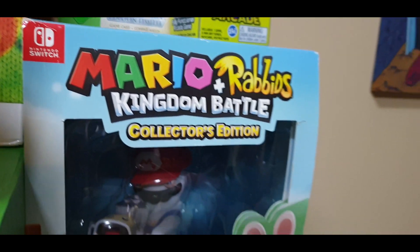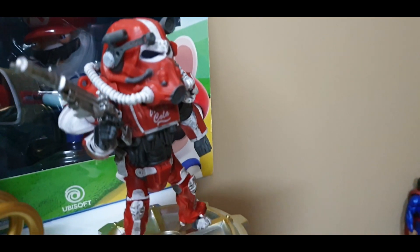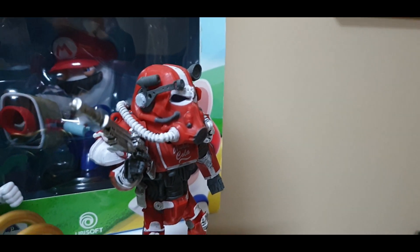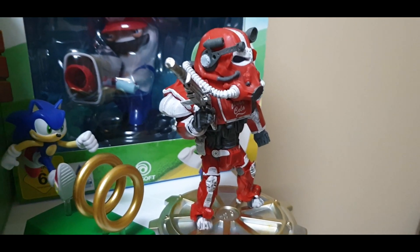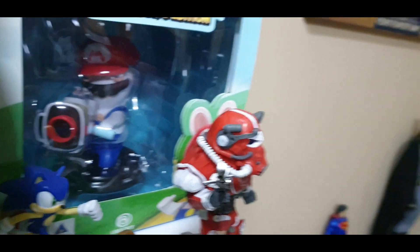Mario Rabbids, also the collector's edition. A nice Fallout 4 Power Armor figure. That's a Sonic figure, and these two actually came in a Loot Crate subscription, so you guys should check that out.